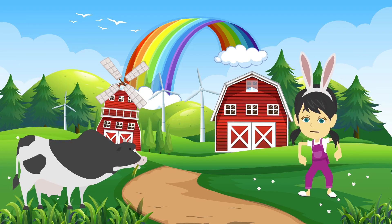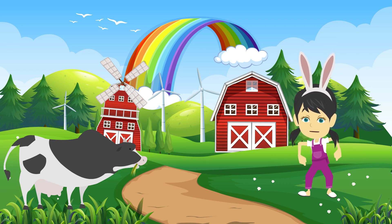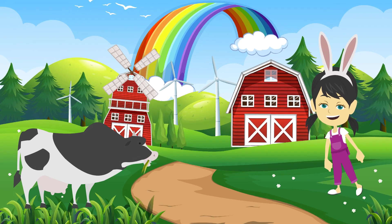This is cow. Cow eats grass. Cows provide milk. It has black and white markings. And cow says, moo.